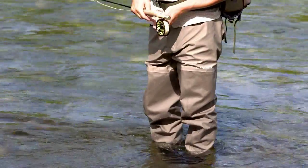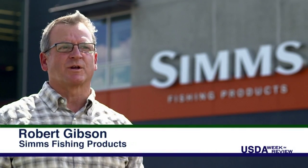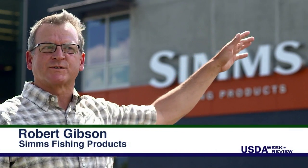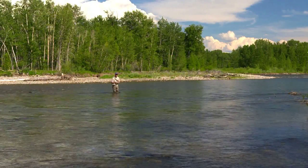Simms Fishing Products in Bozeman, Montana is a fly-fishing-friendly place to work. Many employees fish — some even fish at lunch, going right to the Gallatin River, about a half mile away, to test out their products. But Simms was hoping to reel in some energy savings when designing their new headquarters.